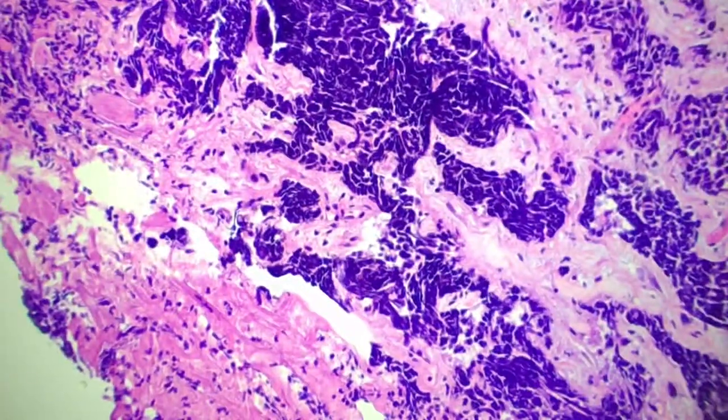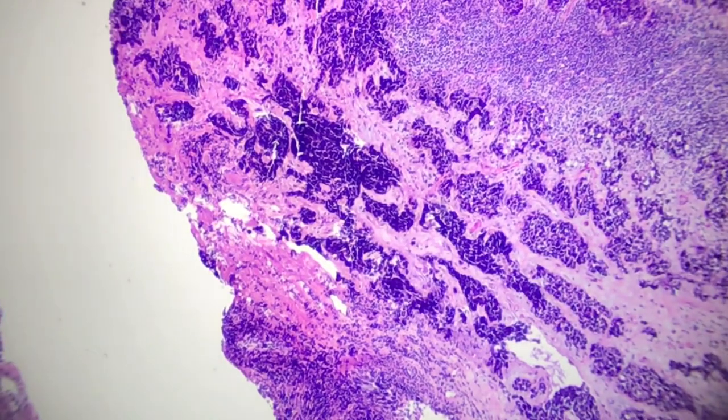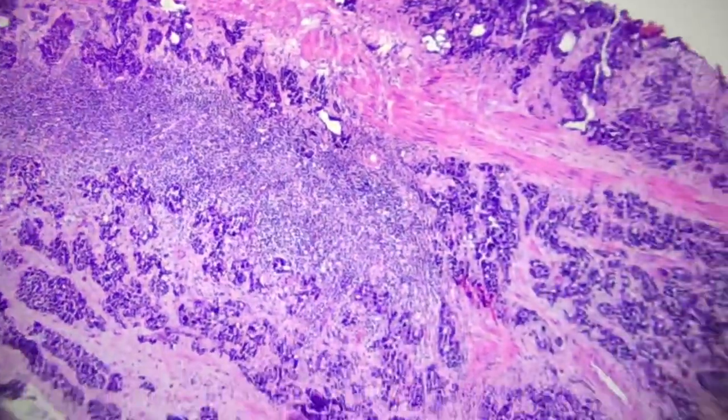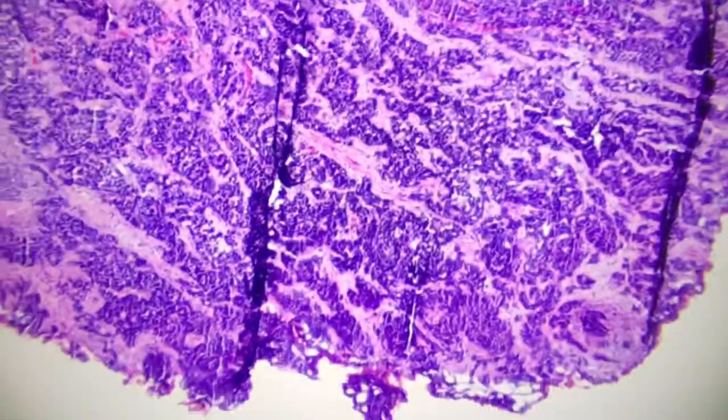This is a biopsy, so it's pretty small, but this is convincingly a small cell component. There are two pieces within this biopsy that show this.